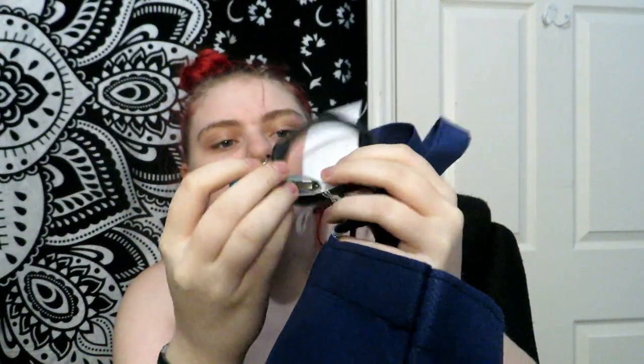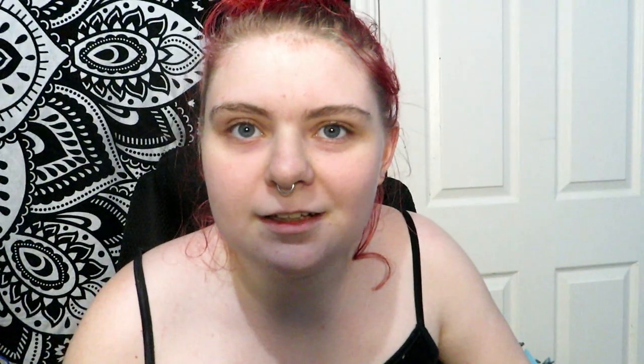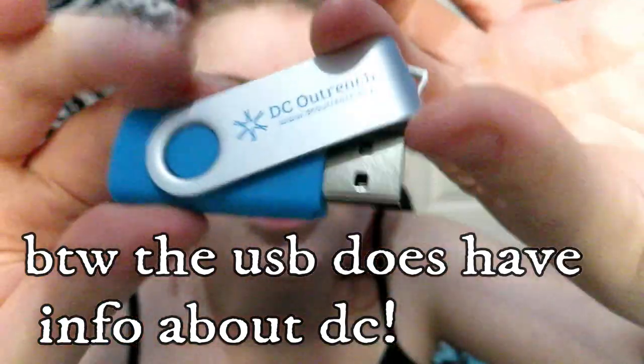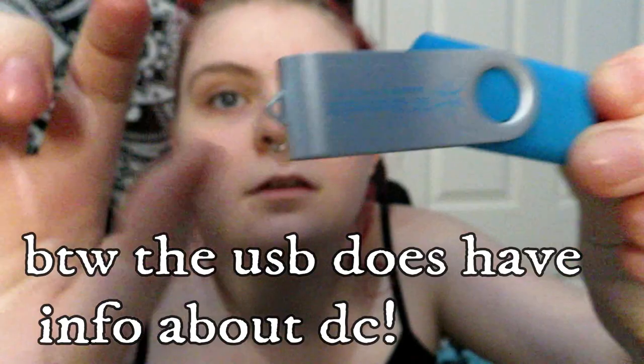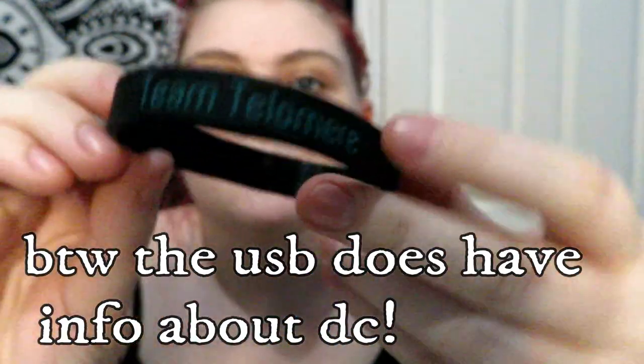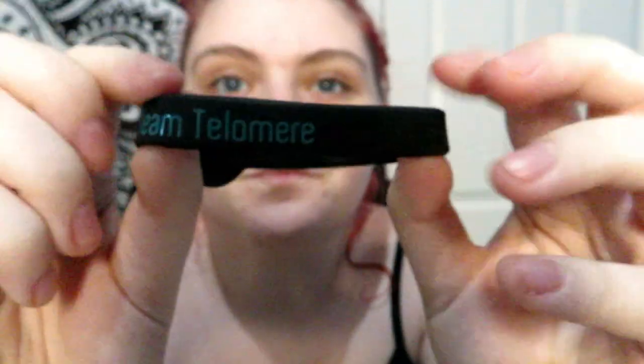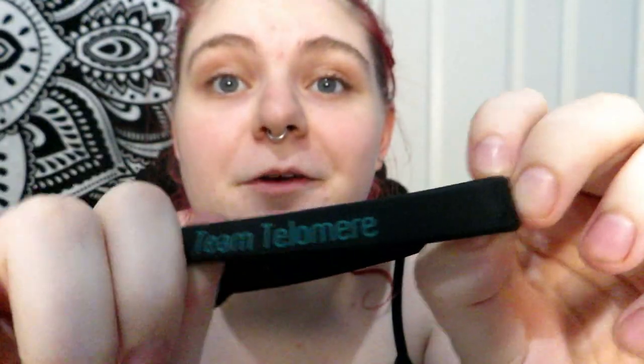I'm excited about this, and I also have the bag. On the bag there is a DC USB drive — I'm not sure there's anything on it but I'll check. It says it's from Telomere. The bag also has a bracelet with the name on it, some gene logos which is like their logo, and more stuff.